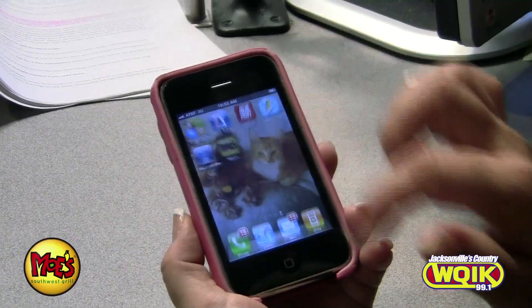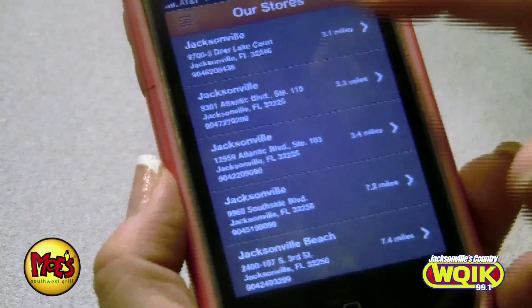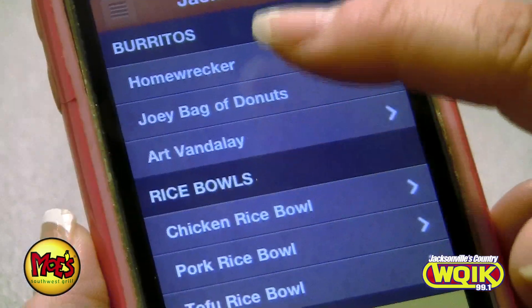They have a new app right on your smartphone. You can order your food exactly as you want it from any Moe's store that you want, pick it up, even pay for it from your phone, and it's ready for you when you get there. It's the coolest thing ever.